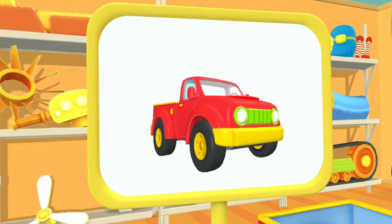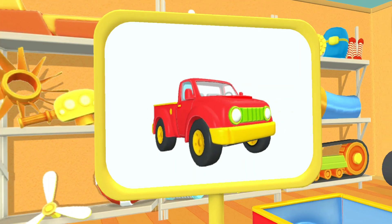Let's have a look. This is a pickup. It can transport fairly large loads in its truck.